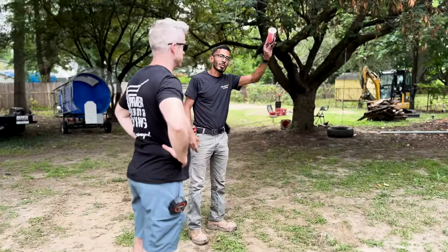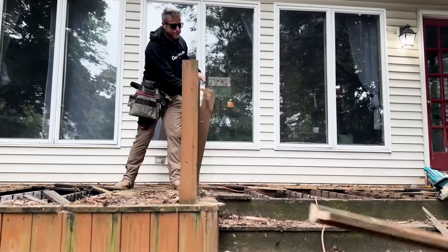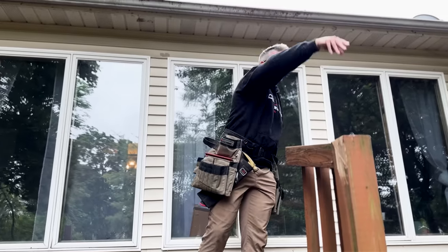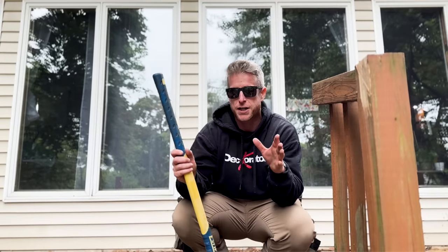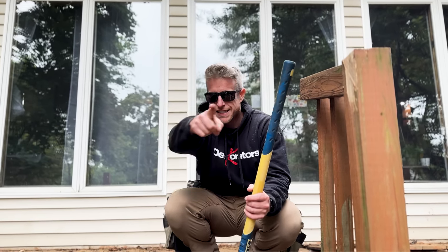Officially day one, we're starting the demo. We've got six and a half days to complete this, so time to get to work, get this down, start framing the deck and everything else. Let's go.